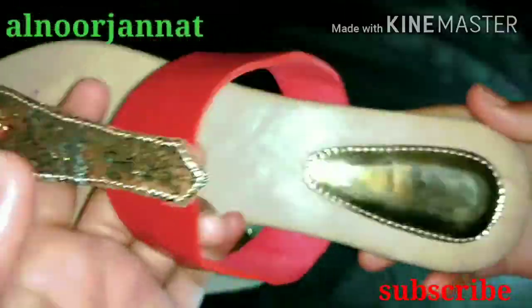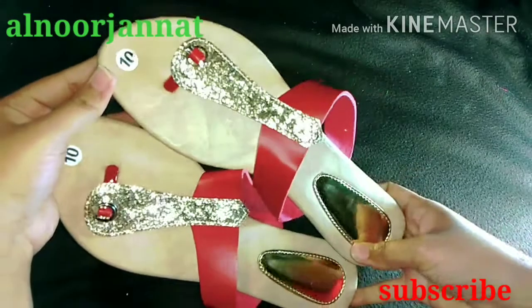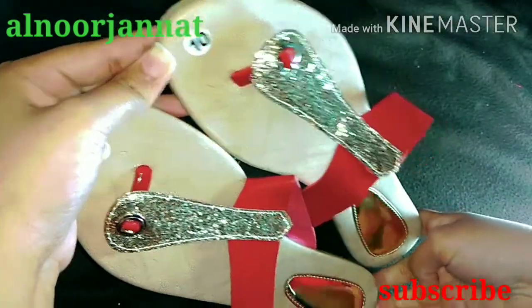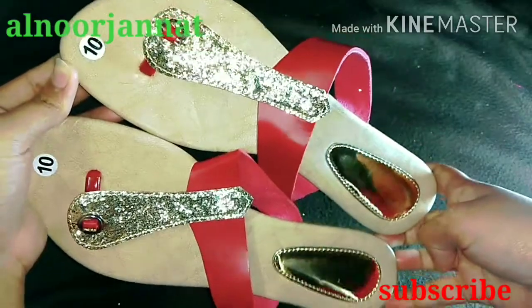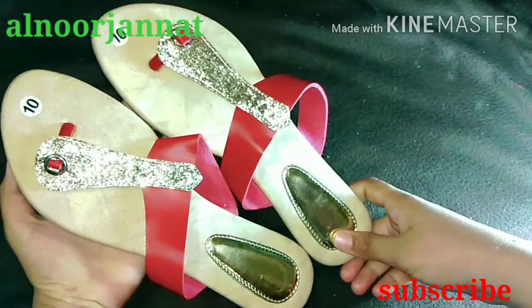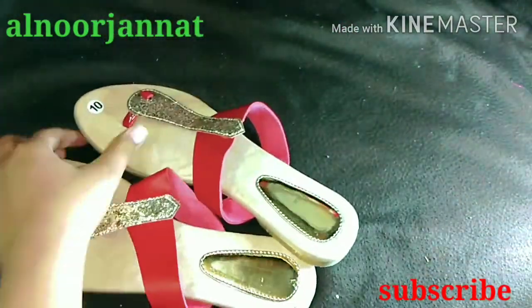Next, I have another slipper — a golden cream plus red combination, which can match each one's outfit color. The price is 150 rupees and it is size 10, which is perfect for me. I also brought this from the exhibition and its quality is great. You can buy this too — go for it.